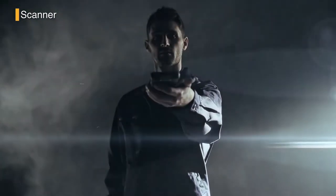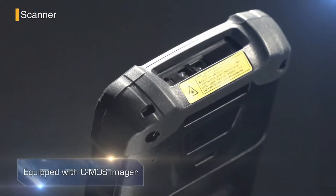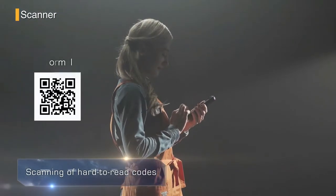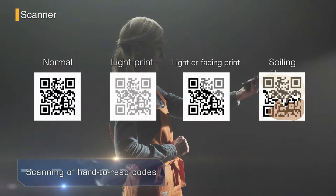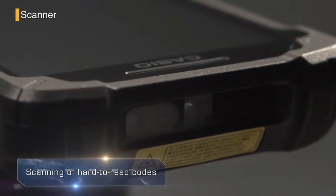A CMOS image scanner comes as standard and is able to read a wide range of two-dimensional codes and barcodes. Previously hard to read, light, faded or soiled print codes are now almost all decipherable thanks to the improved scanning module and decoder.